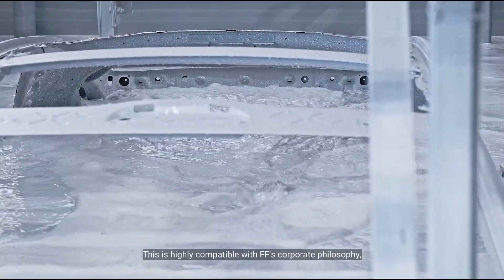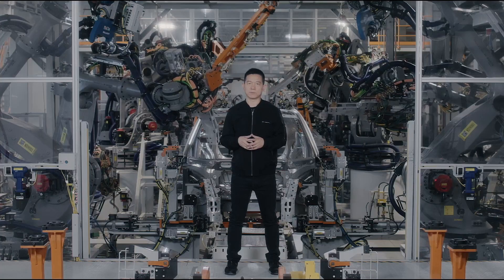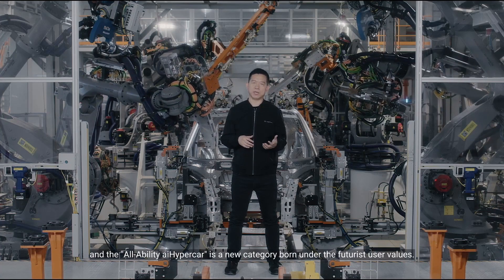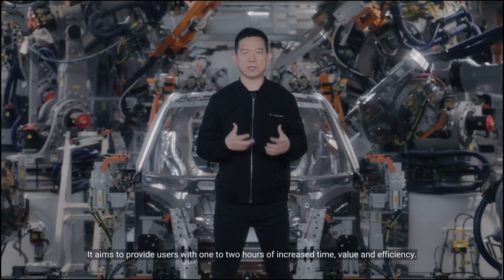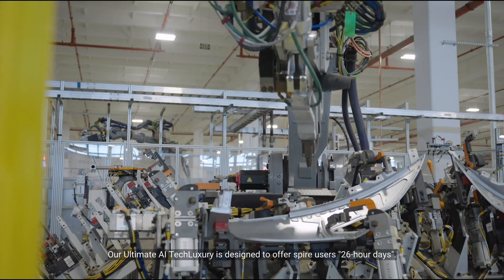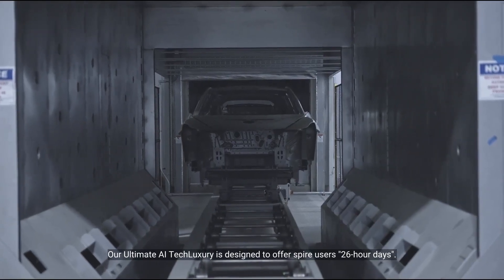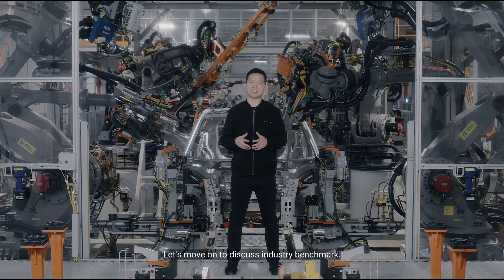This is highly compatible with FF's corporate philosophy, and the all-ability AI hypercar is a new category born under futurist user values. It aims to provide users with one to two hours of increased time value and efficiency. Our ultimate AI Tech Luxury is designed to offer special users 26-hour days.